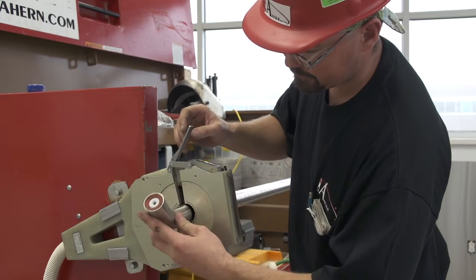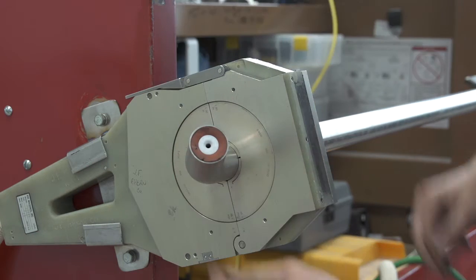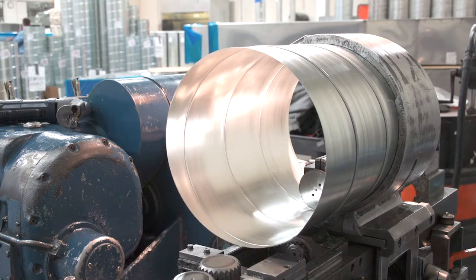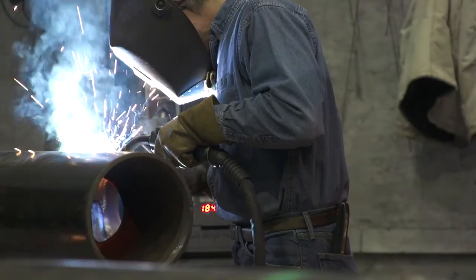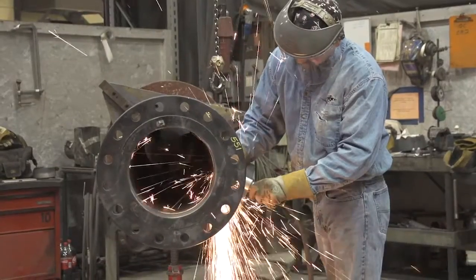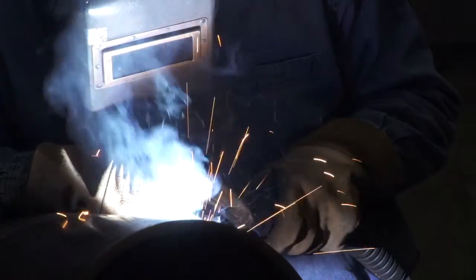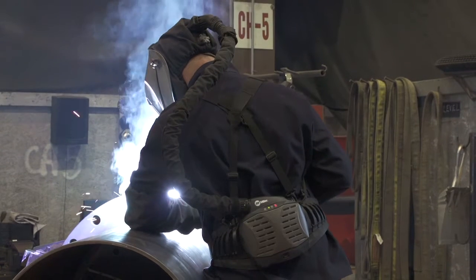Your pipe and sheet metal designs become reality in Ahearn's fabrication shops. Here, materials are cut, welded, joined, and assembled to the exact specifications by Ahearn's team of certified and licensed experts. We track every project as it moves through the shop to be sure that each piece stays on schedule. Every piece is labeled or engraved with project information and any other necessary identification.